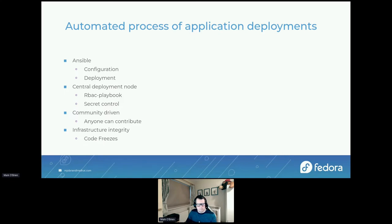We're also community-driven with our Ansible — anyone can contribute. You can fork the repository, create a PR, and if your changes are accepted after review, they'll be run. We have lots of contributors, some very regular, some occasional. We also like to maintain infrastructure integrity. Around Fedora release times — for beta and full releases — we do an infrastructure freeze, where we try not to make changes. We do have a freeze break request process: if a change is urgent, you need a thumbs-up from two members of the sysadmin-main group.